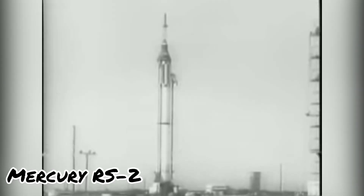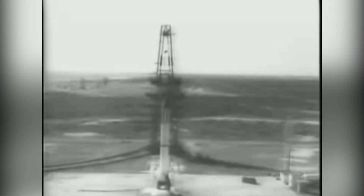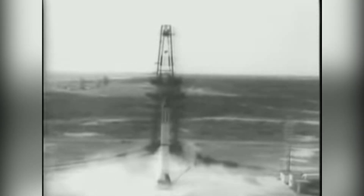The United States Project Mercury astronauts are among the observers at the firing of a Redstone rocket, carrying an unmanned space capsule.